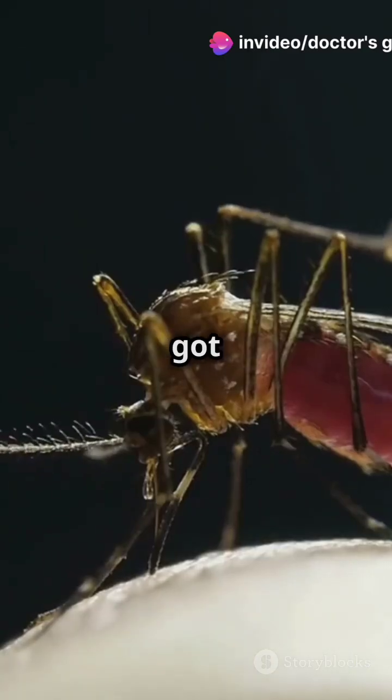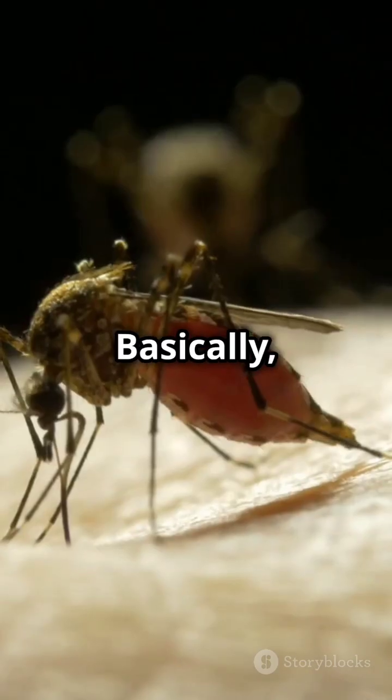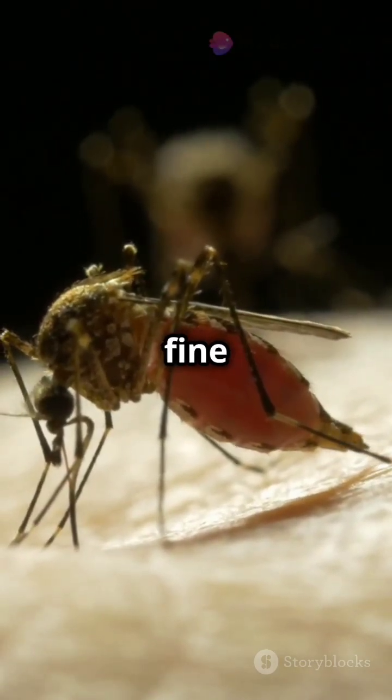Next, their feeding tools. They've got a proboscis, mandibles, and maxillae — sounds fancy, right? Basically, it's a mini toolkit designed to pierce your skin and sip your blood like a fine wine.